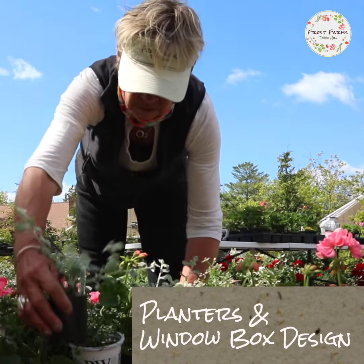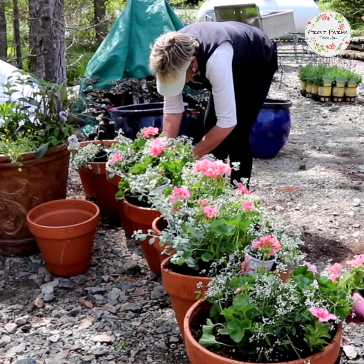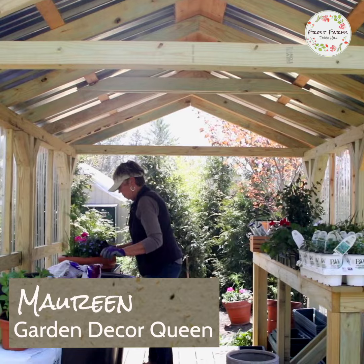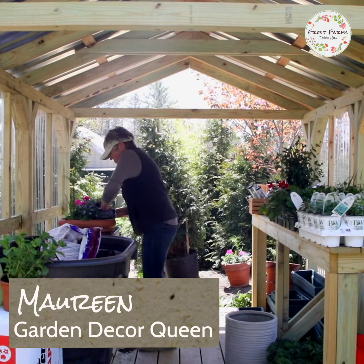Who doesn't love their home decorated with colorful planters and window boxes? Curious where to start? Well, our garden decor queen, Maureen, is going to show you how to design one.